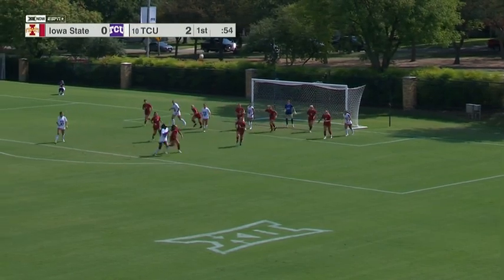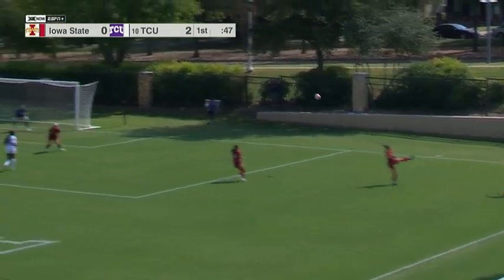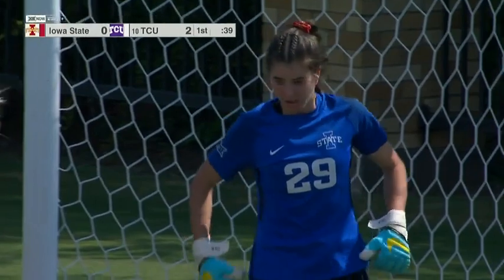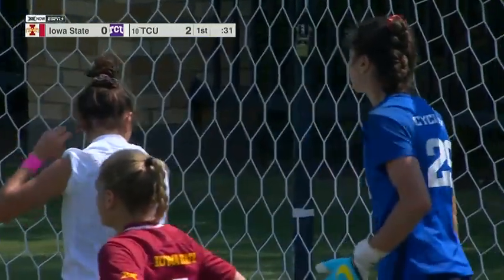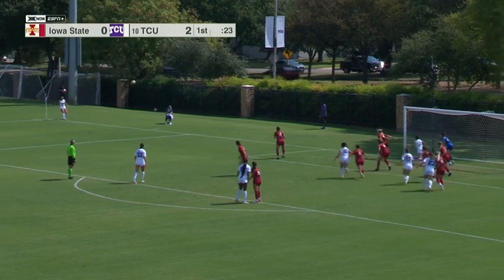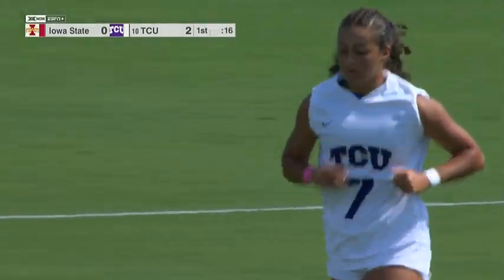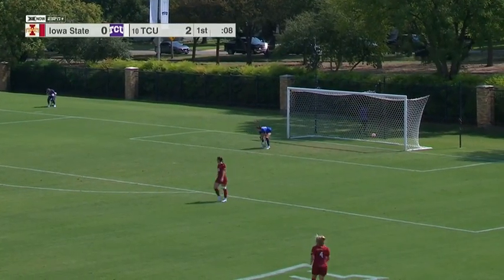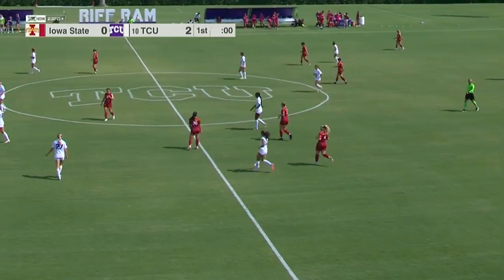Iskrig serves it to the far post — TCU comes away with it. Slater plays it all the way out. Iskrig — another opportunity, punched away by Silkewitz. It'll be a corner for TCU. If you're Iowa State, it's a good thing Silkewitz was aggressive there — two white jerseys camped out on that back post. Kastain will take the corner, plays it low and out. Another dangerous sequence for TCU — a couple of scoring chances. Set pieces have been dangerous for the Frogs in the first half. Ten seconds remaining in the half — Silkewitz will play it outside, and that should just about do it for the first half. A great first half for the White Frogs as they take a 2-0 lead into the locker room.